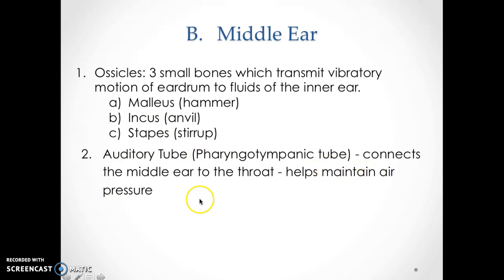You also have the pharyngeal tympanic tube, also called the auditory tube. It connects the middle ear to the throat and helps maintain air pressure. If you have an upper respiratory infection, it will often include the ears, because bacteria can travel from the ears back to the throat through this passageway.